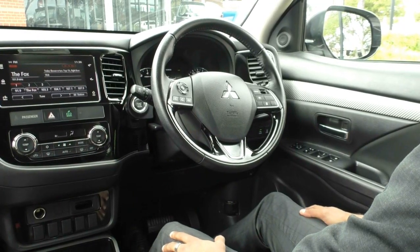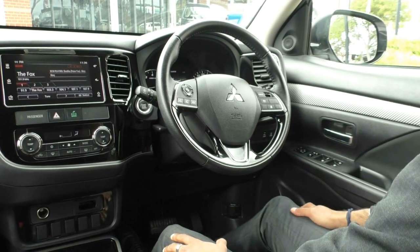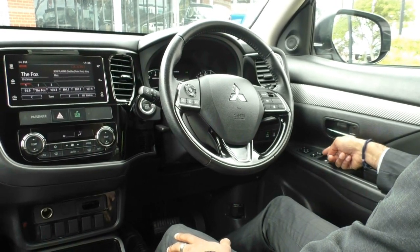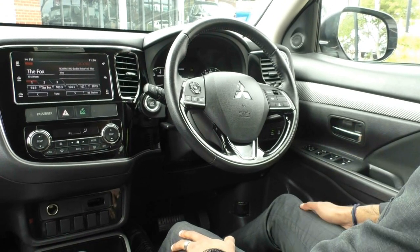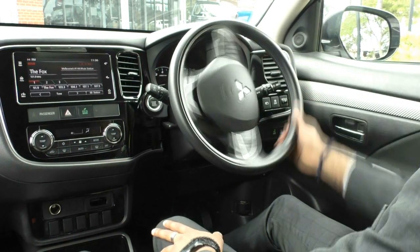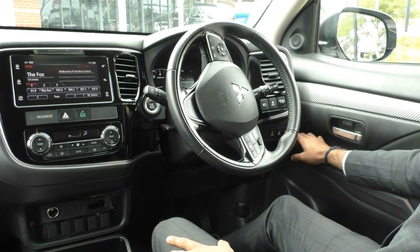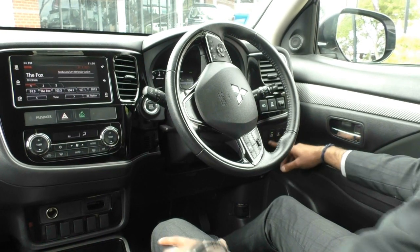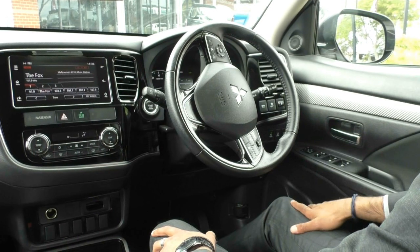Taking a look inside the Outlander now, just on the driver side door you do get your power window controls — the front driver side is automatic. Just above that is the central locking buttons and the lock button for your power windows. Above that again is the toggle for your side mirrors, with a button that lets you fold them in as well. On the right hand side is the steering wheel — we've got your forward collision mitigation, lane departure warning, parking sensors, and a headlight adjuster to change the angle of your headlights.